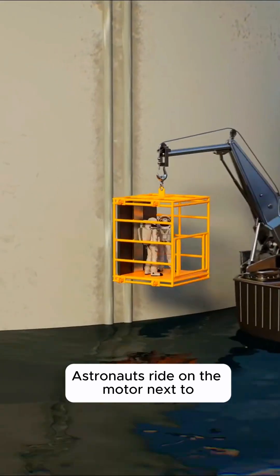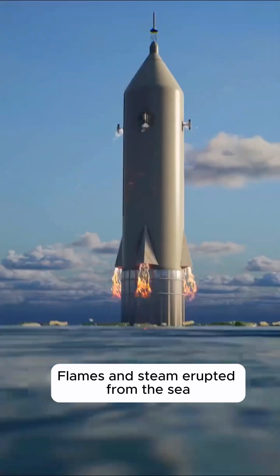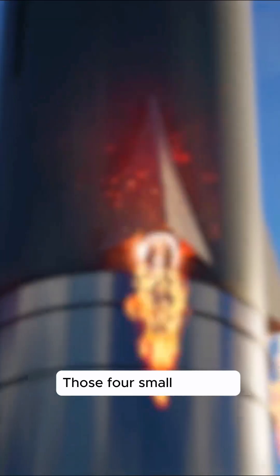Finally, the rocket releases the pressure chamber and ignites. Flames and steam erupt from the sea as the rocket rises. Four small nozzles at the base are responsible for controlling the direction of flight.